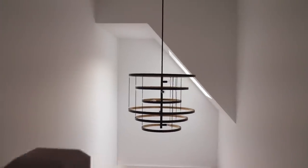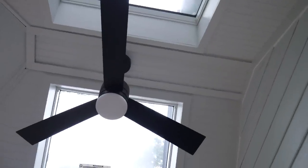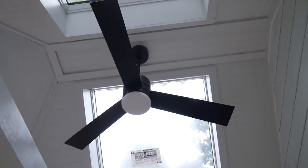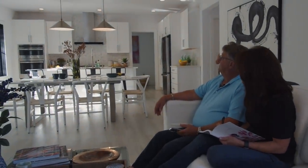Some solar-powered skylights have a built-in rain sensor that automatically closes at the first sign of rain. And dimmer lights that can be preset to scenes and activated by voice.